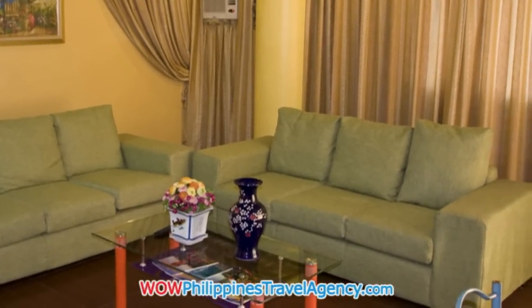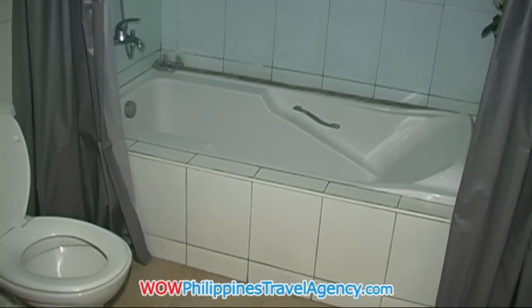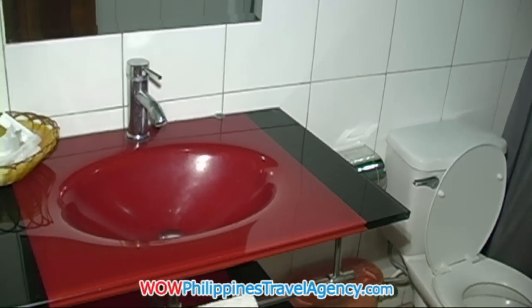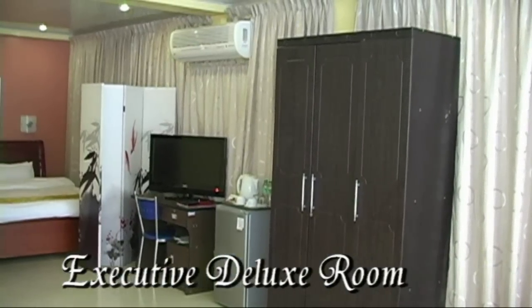One of the nice things about the ANA Hotel is that all the rooms have phones inside the rooms, cable television, all flat screen TVs, hot and cold showers, and a mini bar. So the rooms are really set up very nicely.